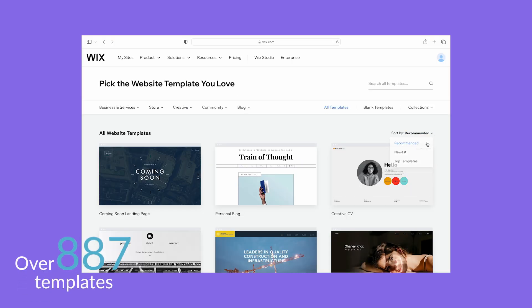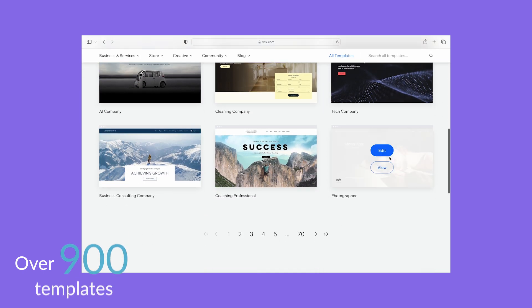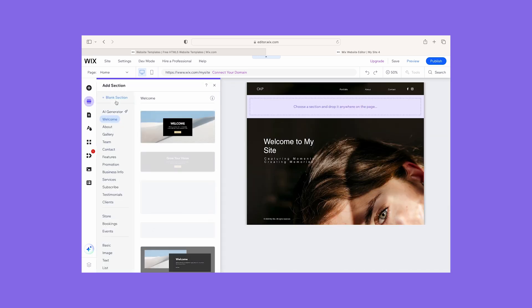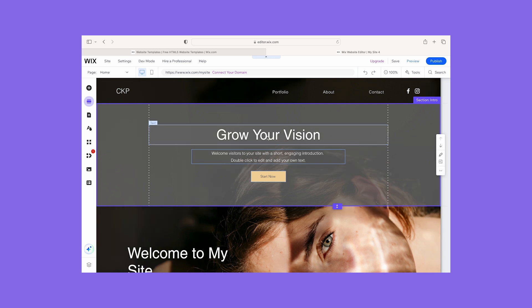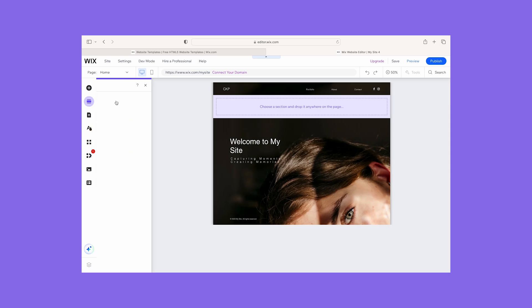I could also choose from over 900 professionally designed templates which cater to a huge range of industries from wellness to restaurants. Once set up I could easily edit my website with Wix's drag and drop editor — it gives you complete creative freedom. I would definitely recommend Wix for beginners, but you should know that Wix's editor can look pretty overwhelming when it first loads because of all the tools available. My top tip: just take your time exploring and you'll get the hang of its interface in no time.